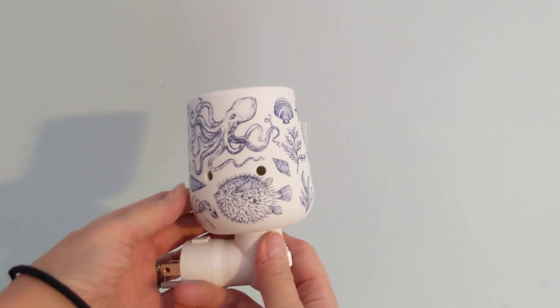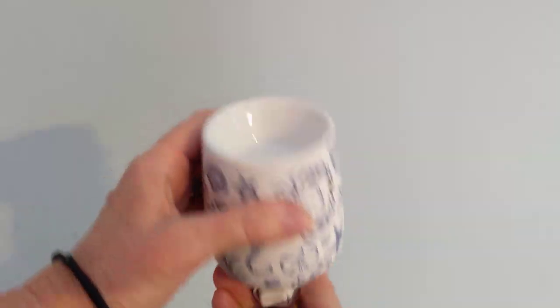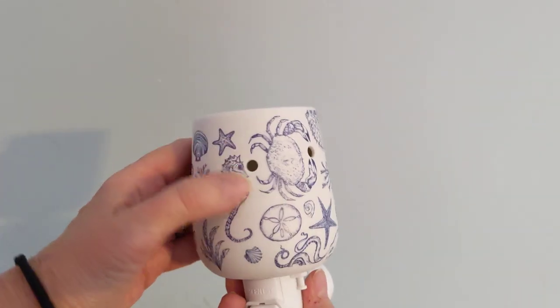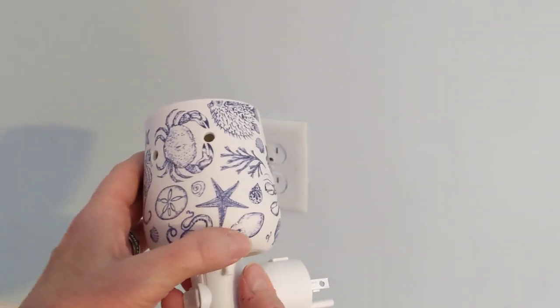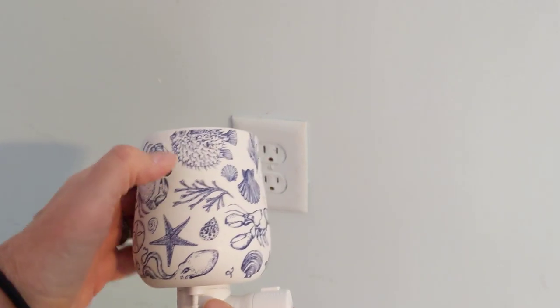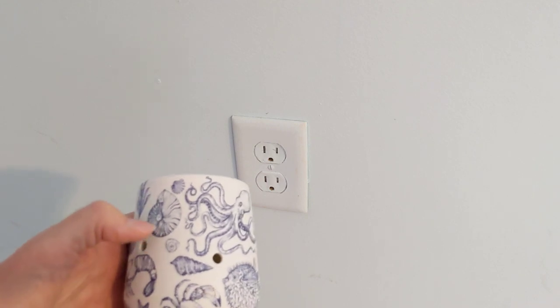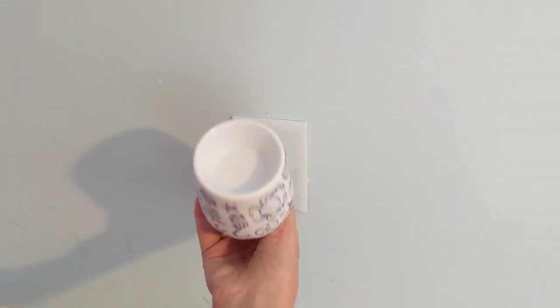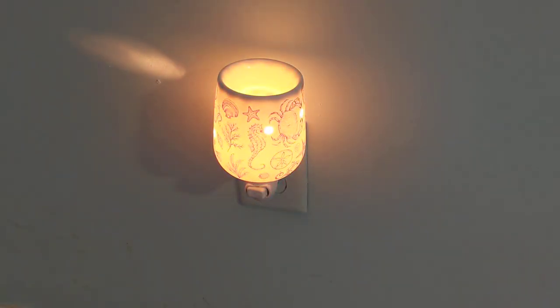Our next mini warmer is the Ocean Life mini warmer. Look at the sky on this one. This is a ceramic warmer. It is much heavier than I thought. It is not glossy — it has more of a matte finish. I think it's very elegant looking. We have the sand dollar, a crab, an octopus, a sea star, some coral, a pufferfish, a lobster, various mollusks, a nautilus. This is lovely. Let me plug it in. The seahorse is right on the front. And there it is, lit. I don't think my camera is capturing how beautiful it looks in person, but you get the idea. This is a 15-watt bulb warmer, and that is Ocean Life.